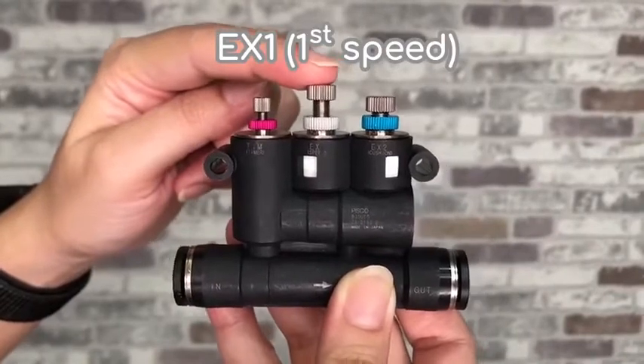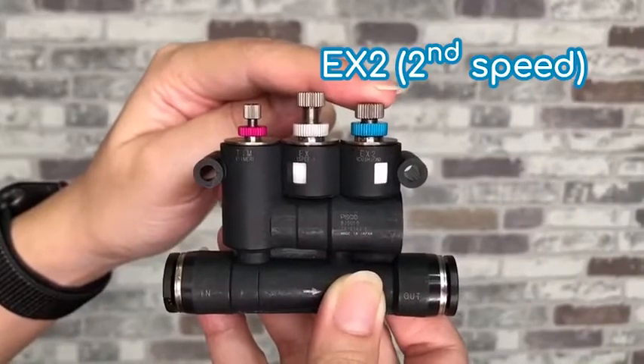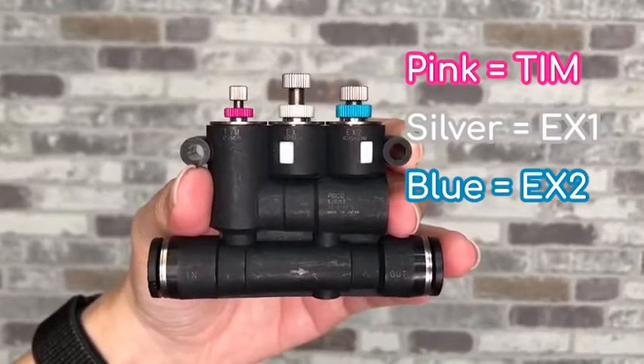The exhaust two needle is used for adjusting the second speed. Each needle has a different lock nut color so you can easily identify the needle.